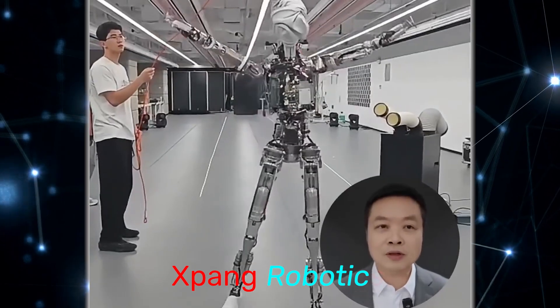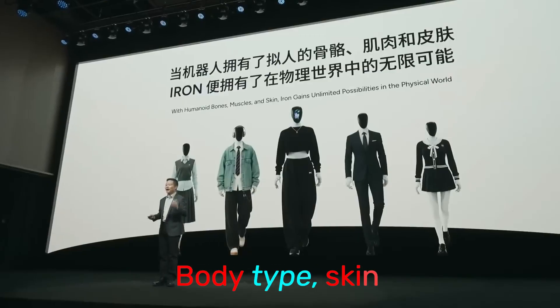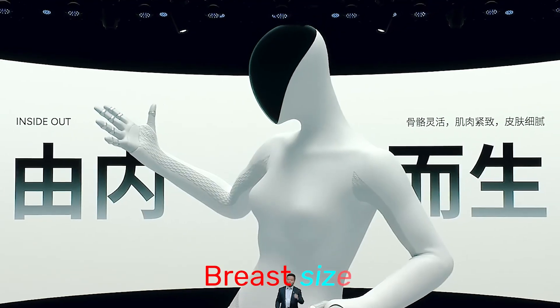X-Pang Robotics has built a humanoid that can dance, learn, and soon even let you choose its body type, skin softness, hair length, and yes, even its breast size.